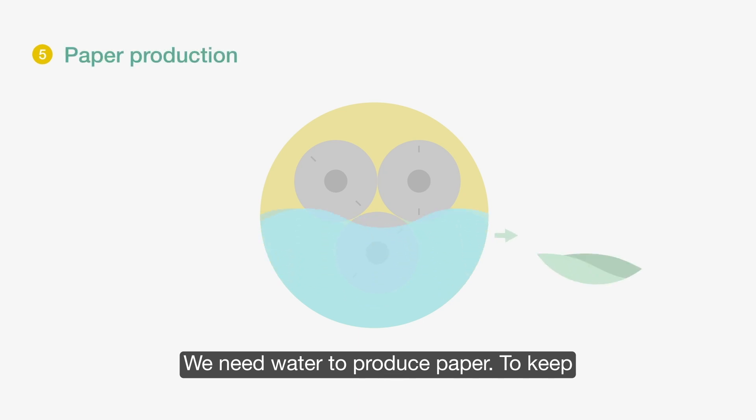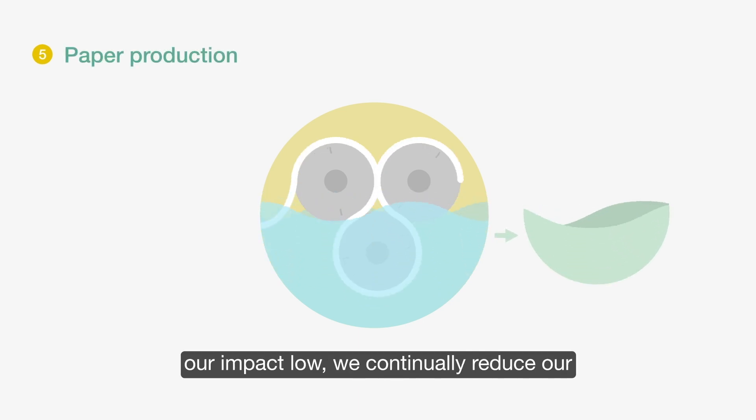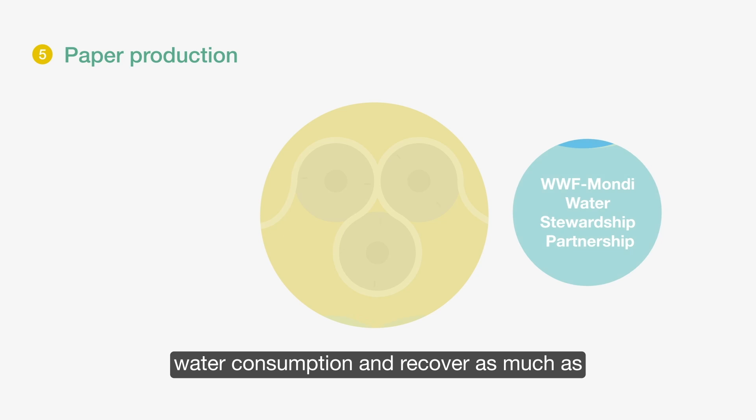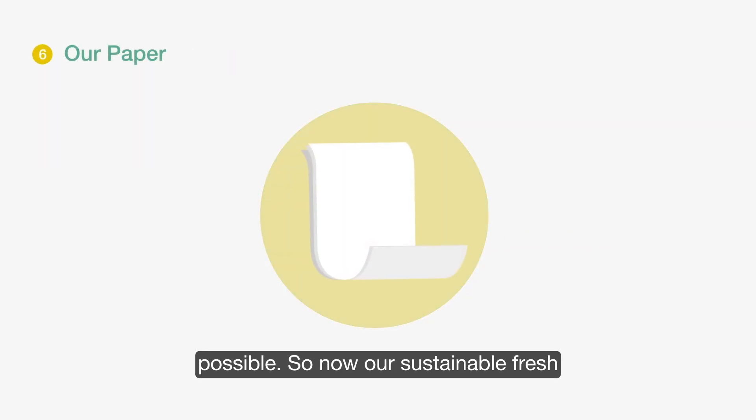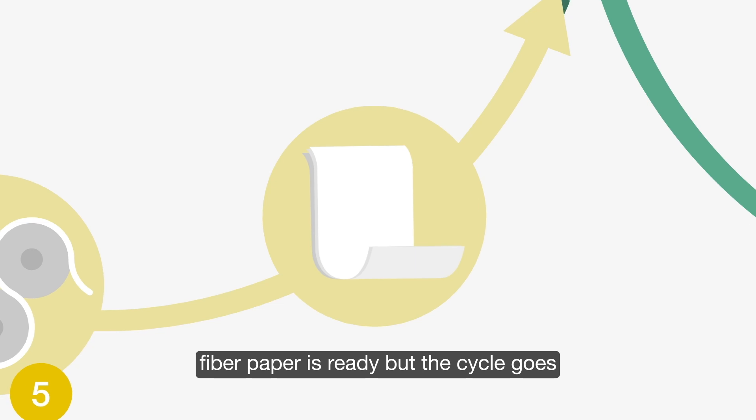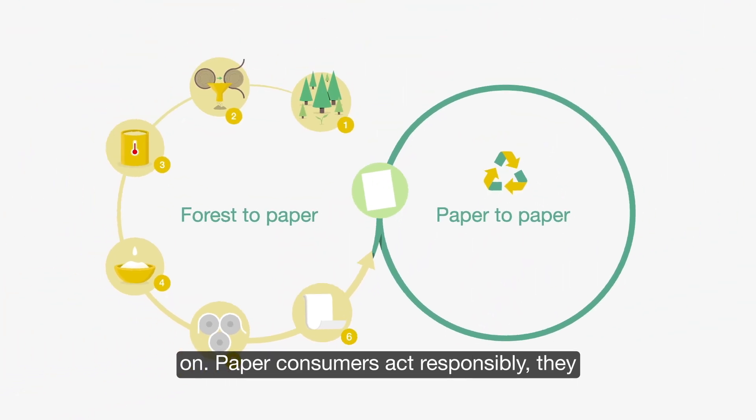We need water to produce paper. To keep our impact low, we continually reduce our water consumption and recover as much as possible. So now our sustainable fresh fiber paper is ready. But the cycle goes on.